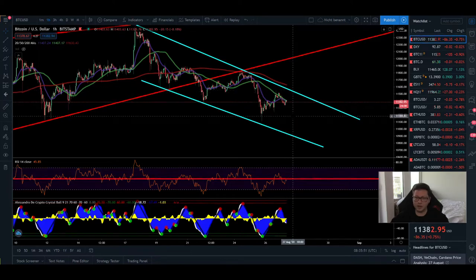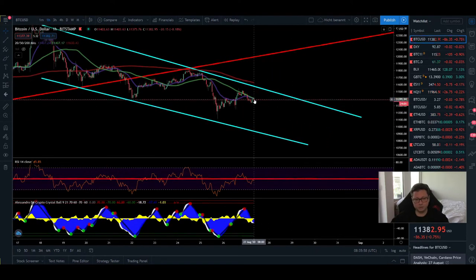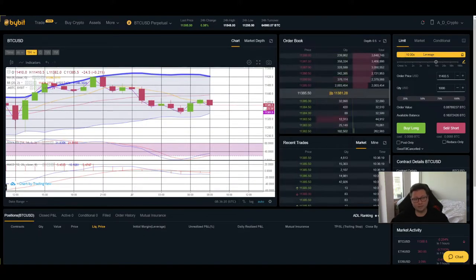Currently I have no open positions — I'm waiting for the next setup. It looks like Bitcoin is now on its way down toward the 10,900 dollar level, and in my opinion we will see that 11,000 dollar retest pretty soon. If you plan to open a short position to play this move — it's about 300 dollars of drop — going with 5 to 10x leverage could yield quite nice gains.